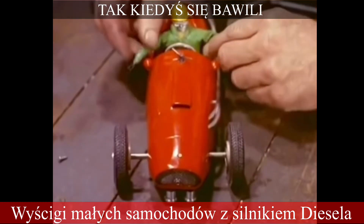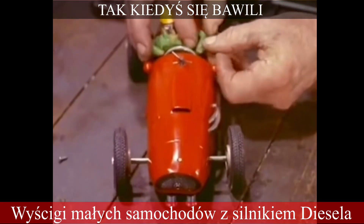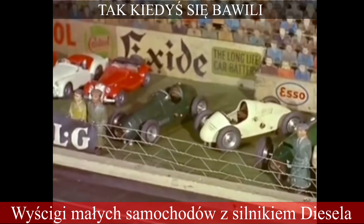Tiny model drivers complete the real-looking effect, and a variety of different makes of racing car adds the Grand Prix touch.